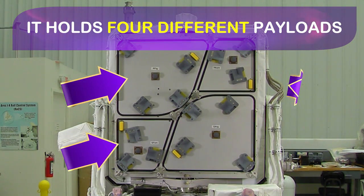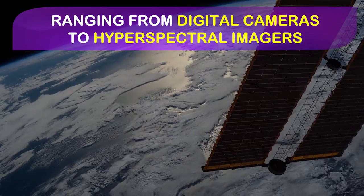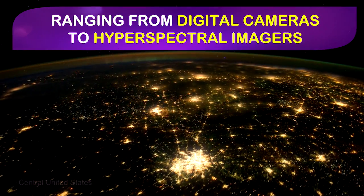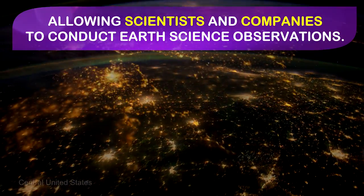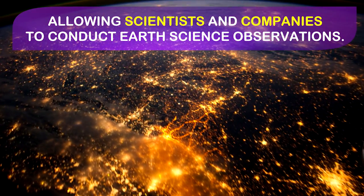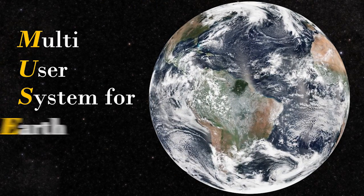There's four places for individual payloads to be mounted. These four places provide an individual scientist or a commercial endeavor to use this platform for acquiring access to space-borne opportunities for looking at the Earth. MUSES is a multi-user system for Earth sensing.